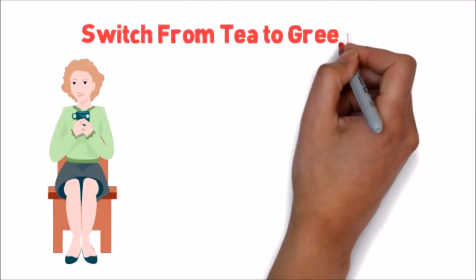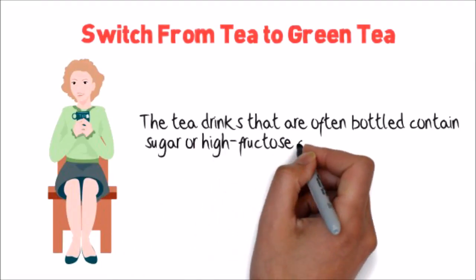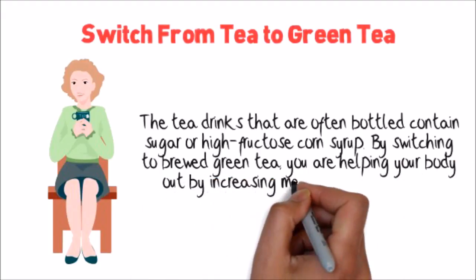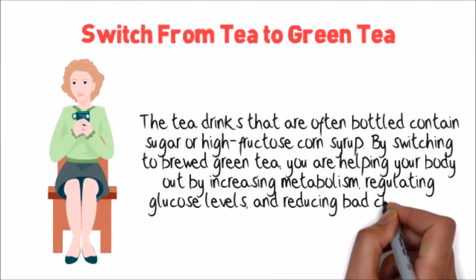Switch from tea to green tea. The tea drinks that are often bottled contain sugar and high fructose corn syrup. By switching to brewed green tea, you are helping your body out by increasing metabolism, regulating glucose levels, and reducing bad cholesterol.